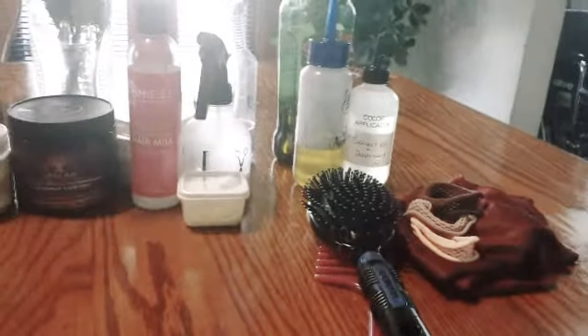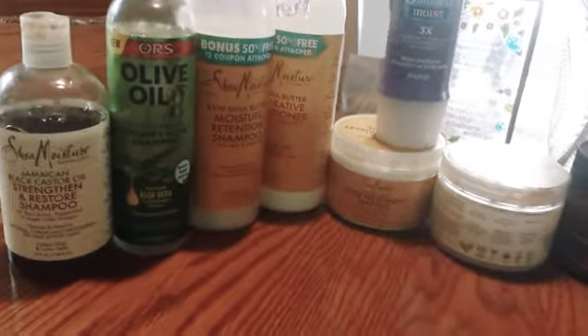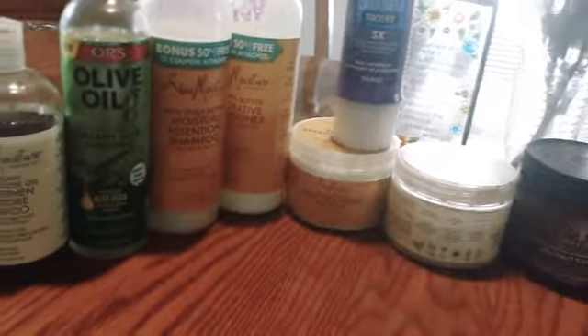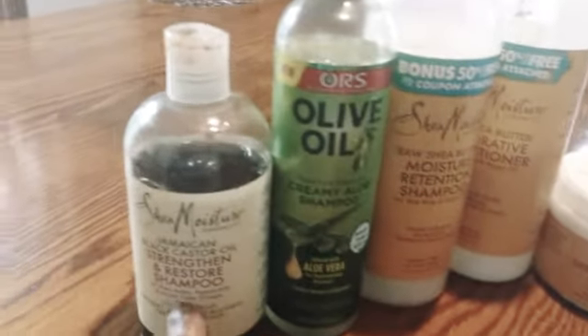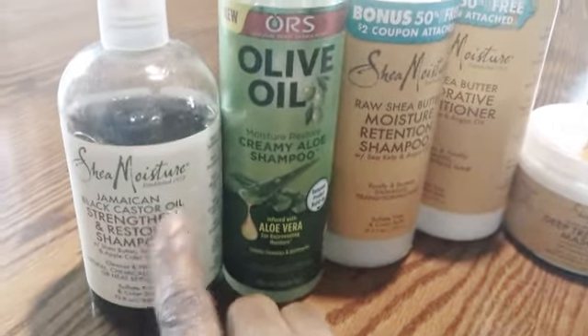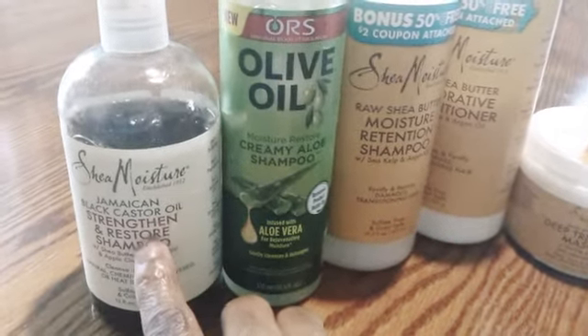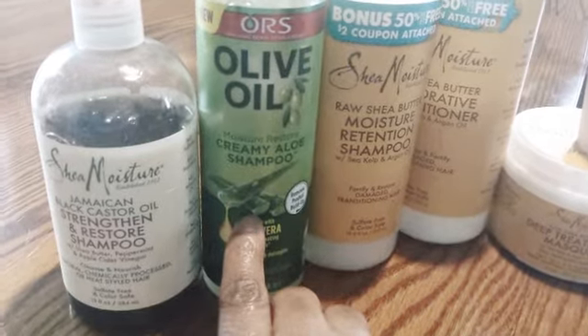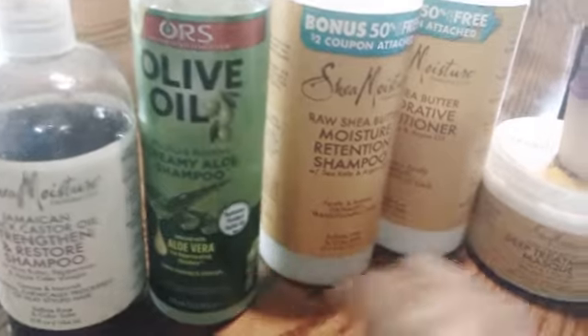Now this is my regimen for my hair. It may look like a lot, but in essence it is not a lot. These are indeed my staples — what I use every week, a few times out of the week. My clarifying shampoo — I have two. This one I use when I get buildup, and this one I use before a relaxer and after a relaxer to neutralize my scalp and my hair.